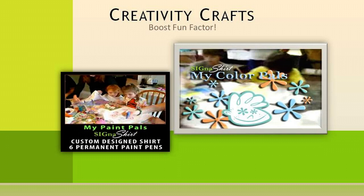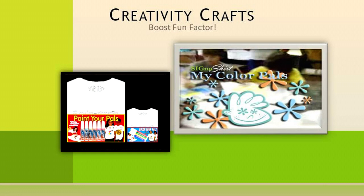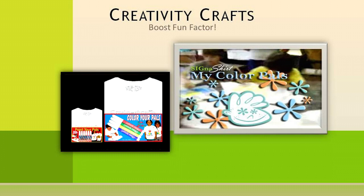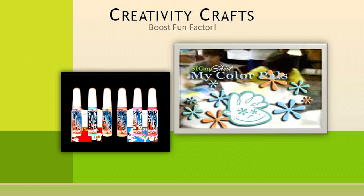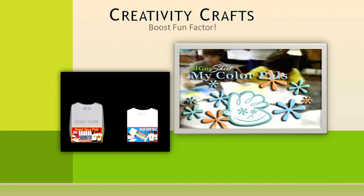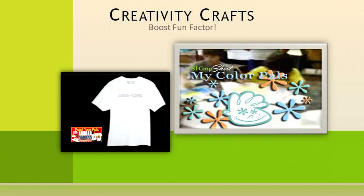One idea for showing gratitude to your hardworking volunteers while also boosting the fun factor is to have a Creativity Craft Shirt Day. All the participants can color or paint the Cygna Shirt Fundraiser Creativity Craft Kit shirts embellished with your logo. You may even want to give out a prize for the most original shirt made.